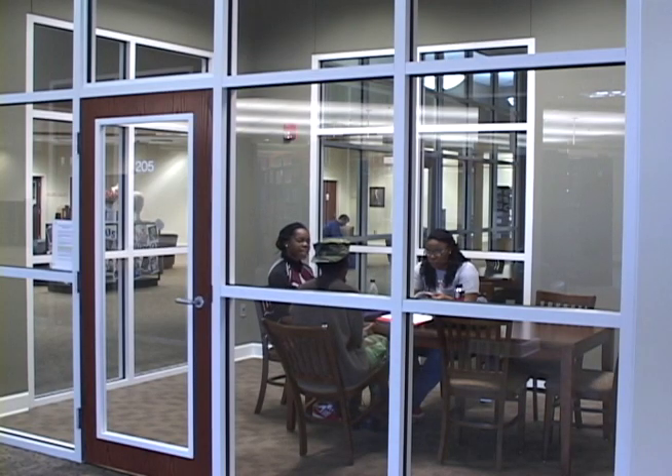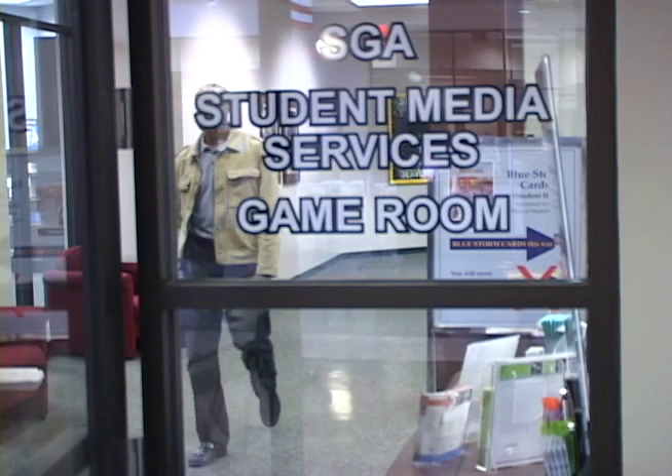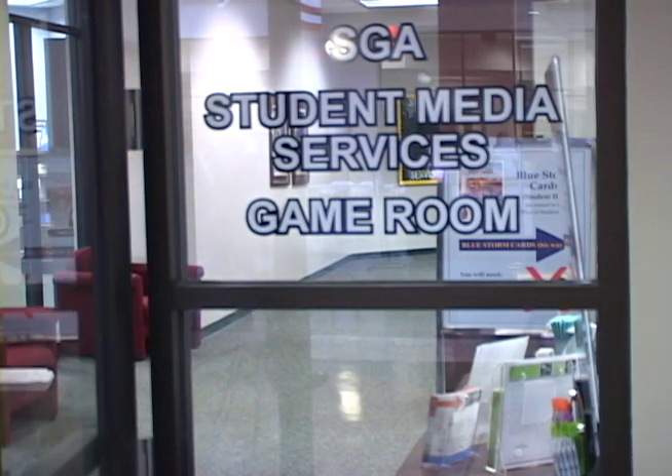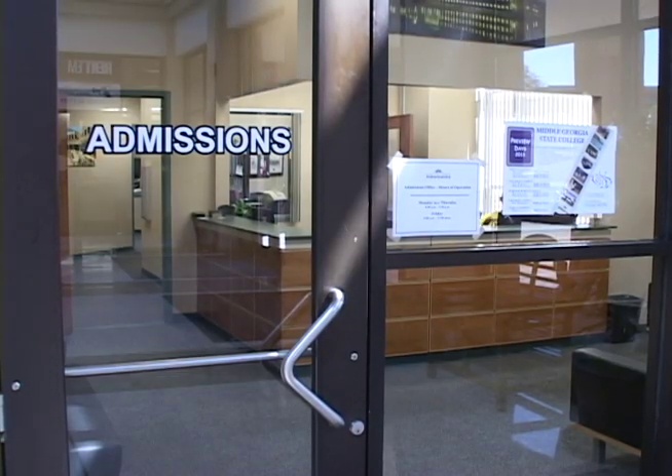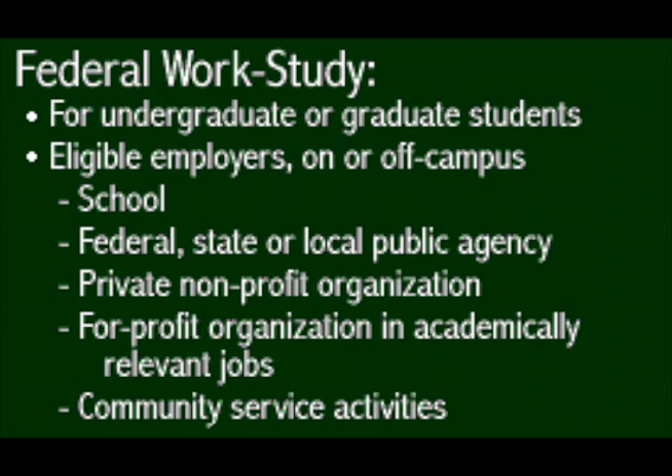Middle Georgia State College is populated by a wide variety of students. A fraction of those students are given the opportunity to work on campus. Middle Georgia State College Director of Human Resources, Joanne Watley, shared with us the difference between the Federal Work Study Program and Student Assistance, while also offering her perspective on the role of student work.